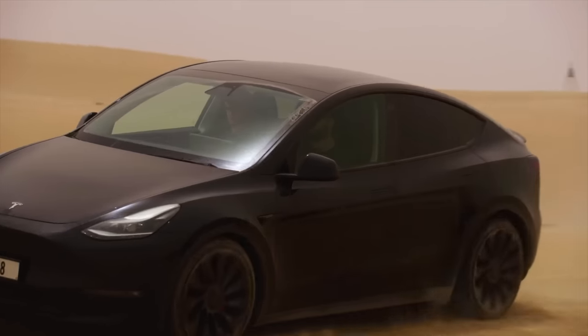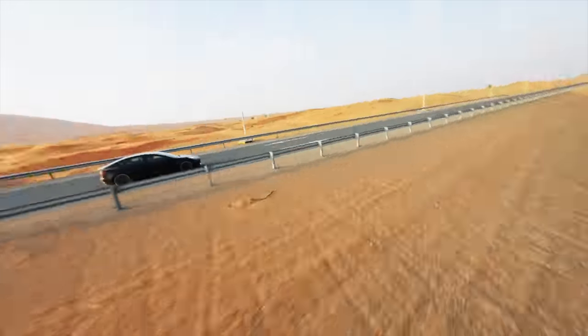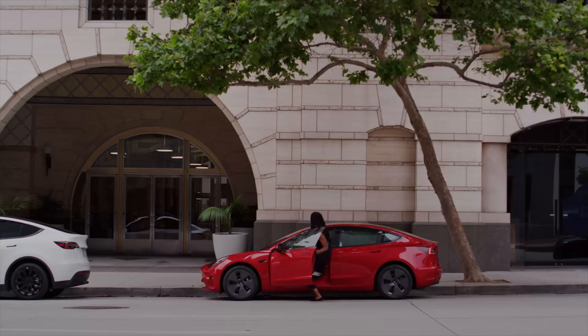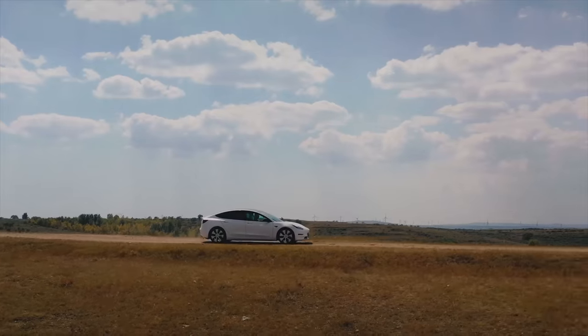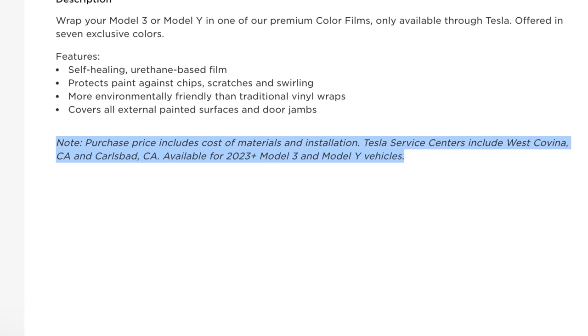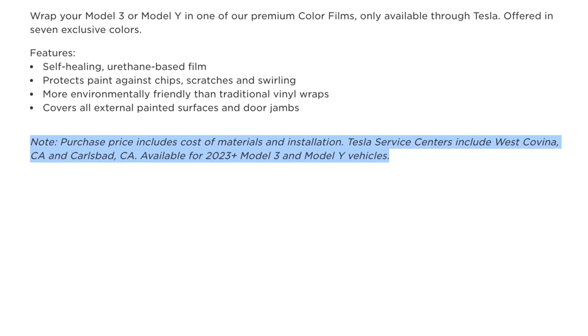In addition to the price being a little controversial, there are also two big pieces of info you need to know. One: for whatever reason, this is only available for 2023 model year and newer for the Model 3 and Model Y — so if you have an older Tesla, this won't be an option for you. And it's currently only available in two locations in the Southern California area: one in West Covina and one in the Carlsbad area.